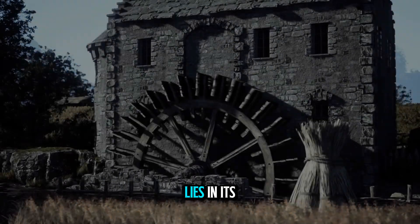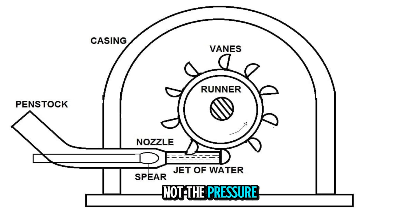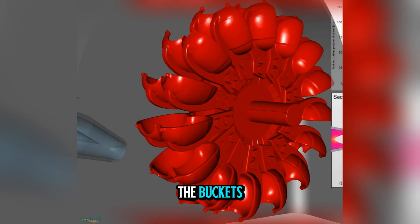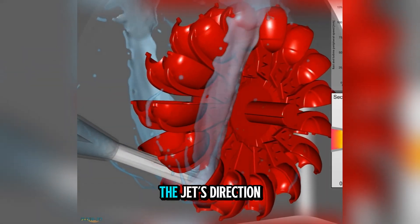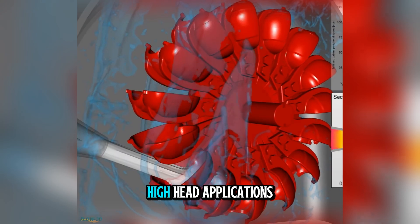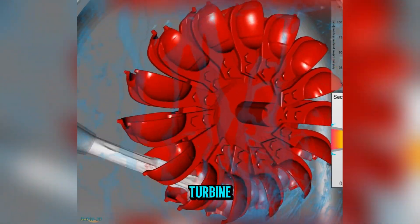The genius of the Pelton wheel lies in its simplicity. It is an impulse turbine, which means it extracts energy from the speed, not the pressure, of water. The water is first channeled through a nozzle, which converts pressure into a high-velocity jet. That jet strikes the buckets mounted around the edge of the wheel. Because the buckets are shaped to reverse the jet's direction, the maximum possible momentum is transferred to the wheel. This makes the Pelton wheel ideal for high-head applications — situations where water falls from great heights, sometimes hundreds of meters, before reaching the turbine.